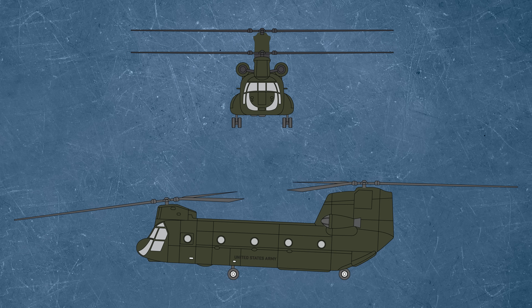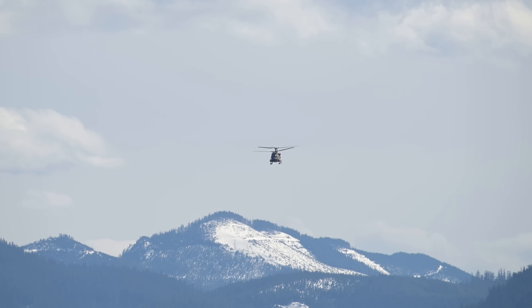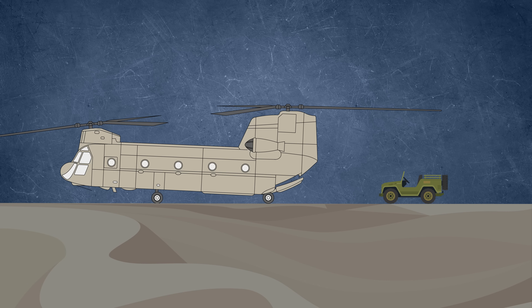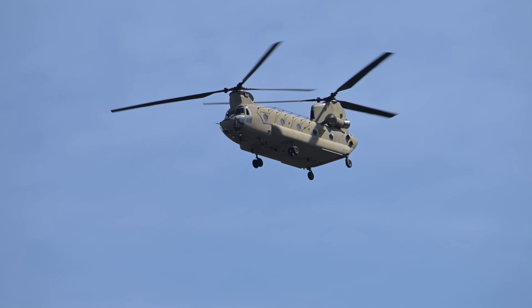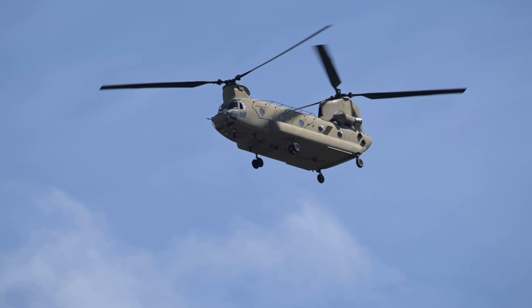By 1962, it had officially entered service with the U.S. Army as the CH-47A Chinook. From the beginning, the Chinook was built around a powerful idea: maximized lift, simplified control, and the ability to load and unload via a ramp at the back of the aircraft. Its unique tandem-rotor design eliminated the need for a tail rotor, providing exceptional stability and allowing for full usage of the fuselage for cargo.